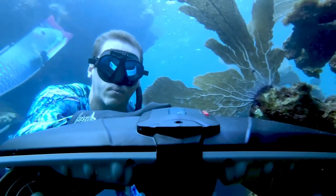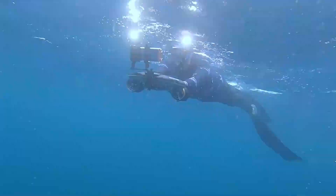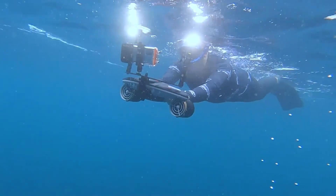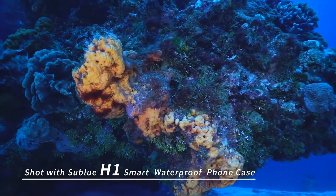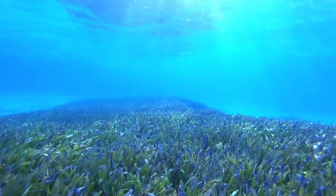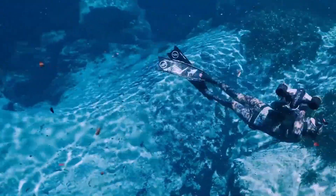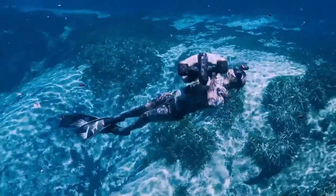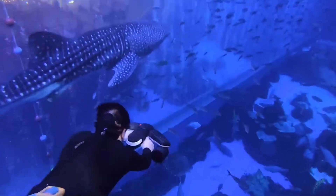With its compact, lightweight design, long battery life, and adjustable speed settings, the Navbo Plus is easy to use and perfect for all skill levels — from casual snorkelers to seasoned divers. Imagine gliding effortlessly past vibrant coral reefs, haunting shipwrecks, and stunning marine life. Whether you're exploring tropical shallows or venturing into the deep, the Sublu Navbo Plus is your ticket to unlocking the ocean's hidden wonders.